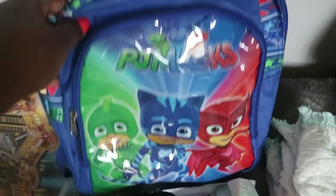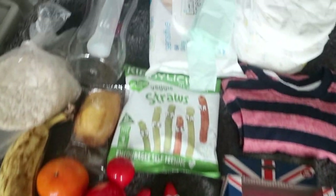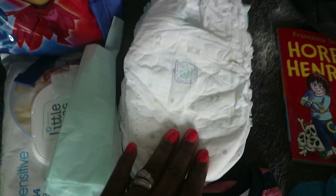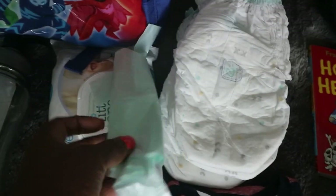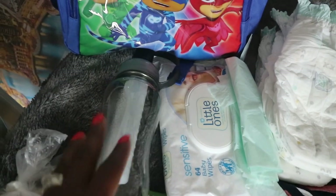Let's kick off with Zane's backpack — it's the PJ Masks backpack. I got this from Peacocks; Zane is obsessed with PJ Masks. Starting with nappies: I've packed five, which is more than enough for the three-and-a-half-hour flight, covering the airport and the plane. I've also got some bags in case of an explosion, some wipes, and an empty bottle so we can ask for water on the plane for Zane to drink from.